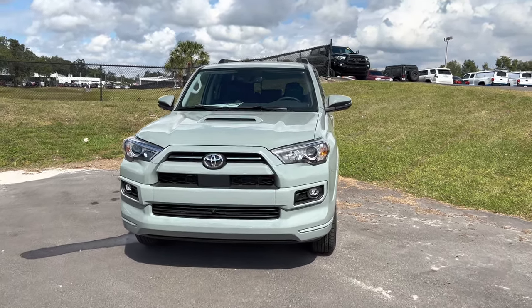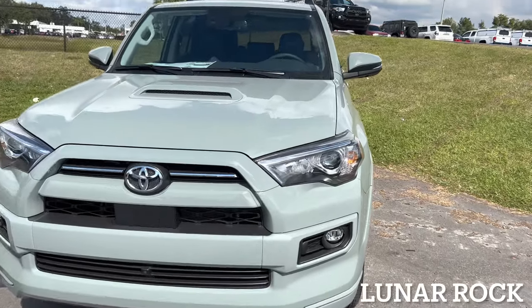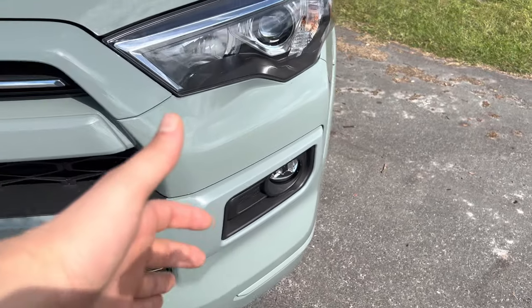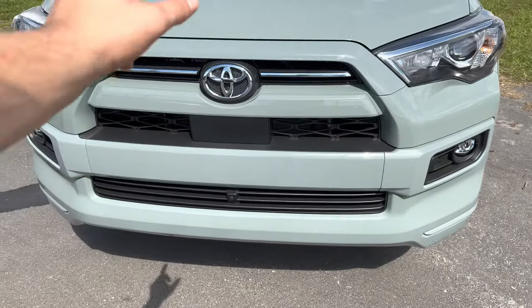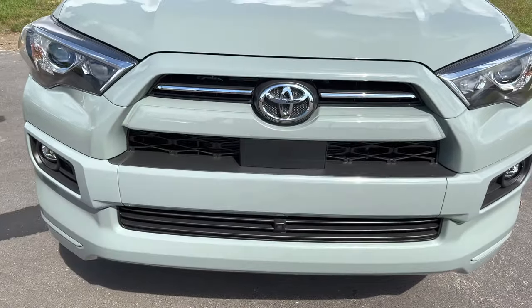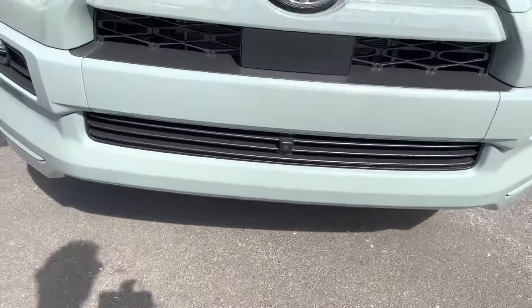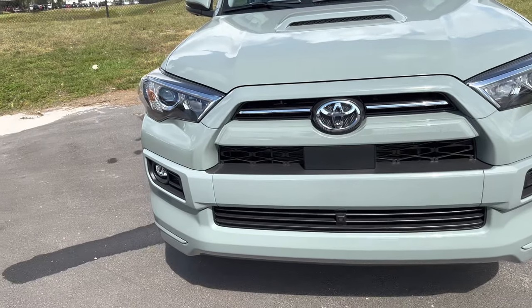Up front, you notice this beautiful liner rock paint color plus the LED projector headlamps. The high beam is a halogen, so is the turn signal, but the fog light is LED. Pretty aggressive front end with the Toyota badge and the Safety Sense P underneath. You may notice the forward-facing camera — we do get a front-facing camera plus a 360, which we'll check out once we step inside.